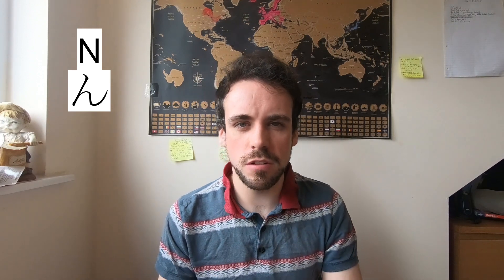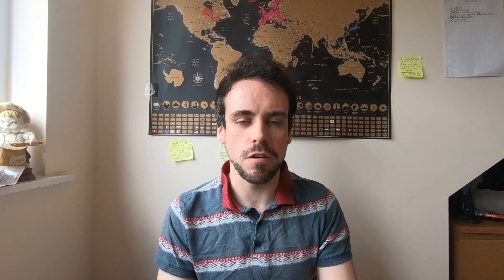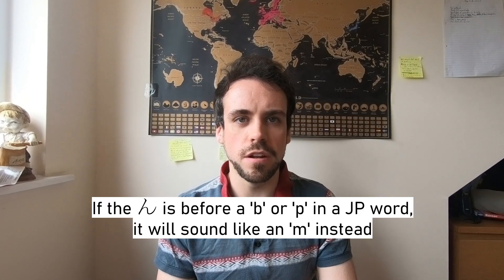Let's talk about that consonant 'n.' If you squint very closely, you will see that it does look like the letter N, or a badly drawn shoe. And one more thing — if the 'n' is in the middle of a word and the next consonant that follows it is either a B or a P, the 'n' will sound more like an M instead.